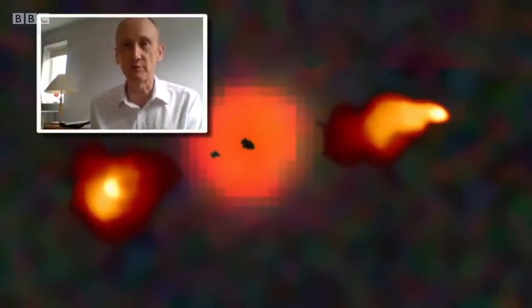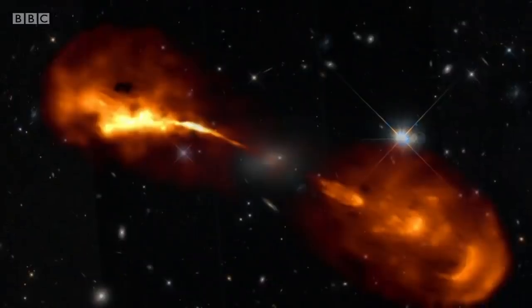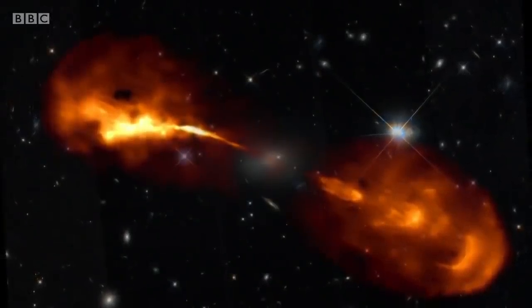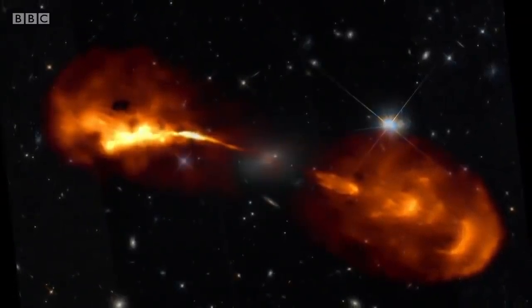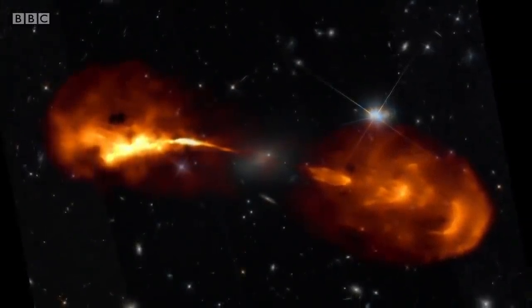Even seasoned astronomers say wow at these pictures. It's become very clear that in order to understand galaxy evolution, we need to understand the black hole right at the very centre, because it appears to have a fairly fundamental influence on how a galaxy evolves. These new images will help astronomers learn more about the processes that created stars, galaxies, and our own Earth.